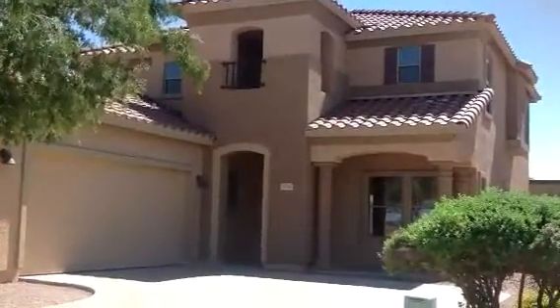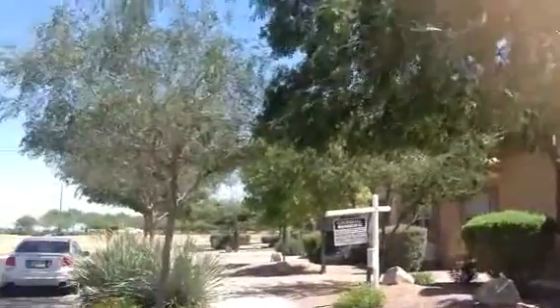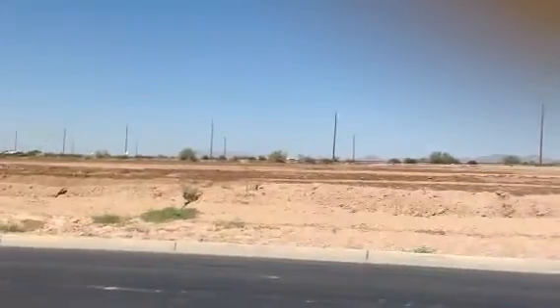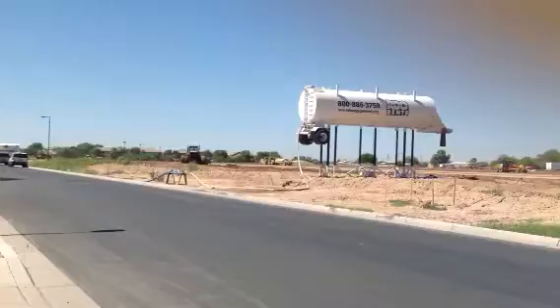19745 East Emperor Boulevard. I believe that's either going to be a greenbelt or some more additional houses. They're flattening the dirt.